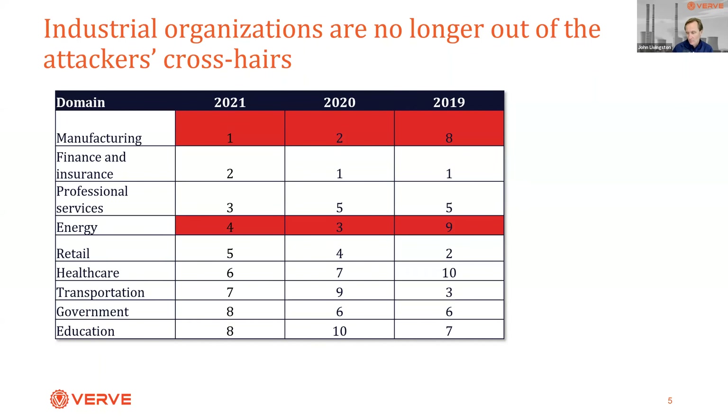Unlike three or four years ago when finance, insurance, and retail were the center of the bullseye for attackers, now industrial organizations are the center of that bullseye. Manufacturing is now the number one most attacked organization, according to IBM's research. That growth has come pretty dramatically.